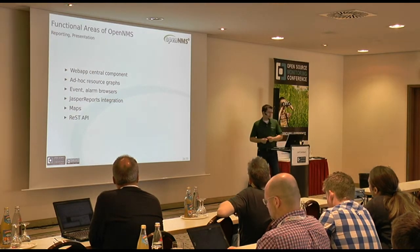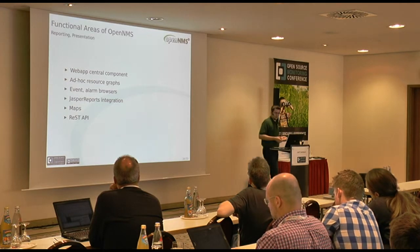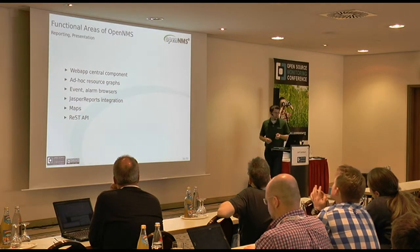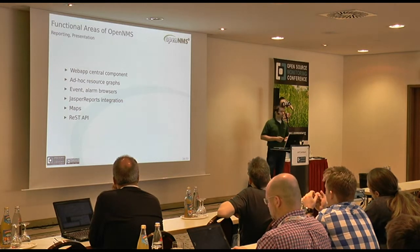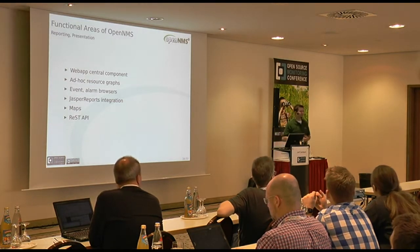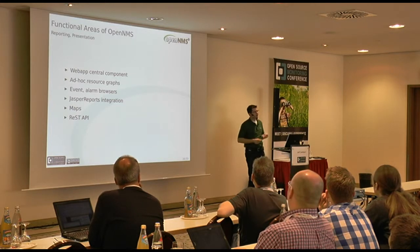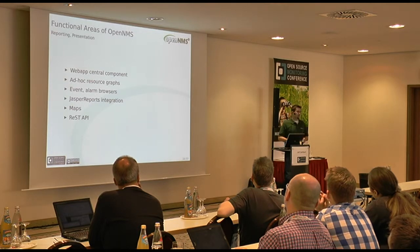Reporting and presentation: the central component is the web app — a Java web app that lets you create ad hoc resource graphs, browse events and alarm histories, and has a Jasper reports integration. We're now up to four different maps. We used to hate maps, now we love them because we have good ones. We also have a REST API as part of the web app, which is definitely the new hotness for interfacing with the platform.